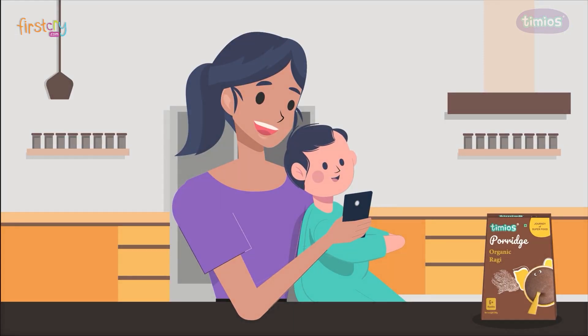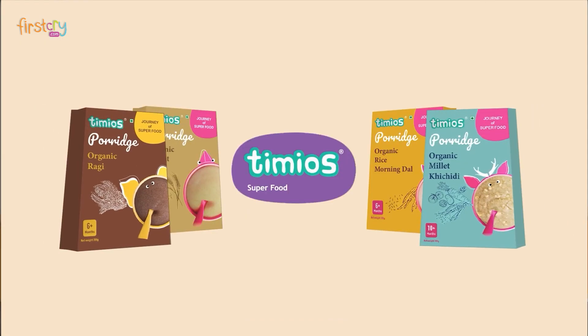Sounds too good to believe? Well, that's Timeo's for you. Superfood for superkids.